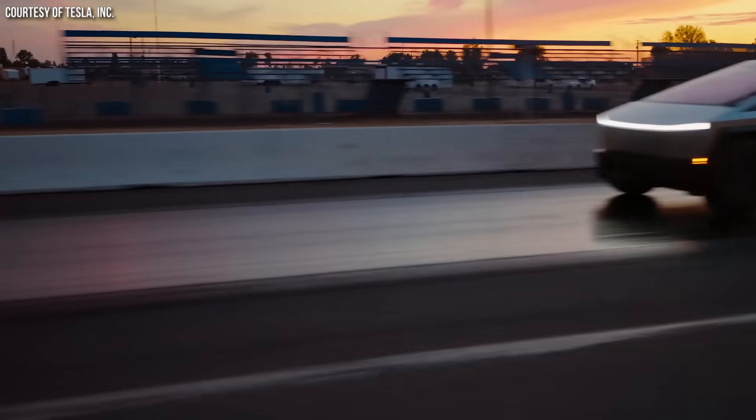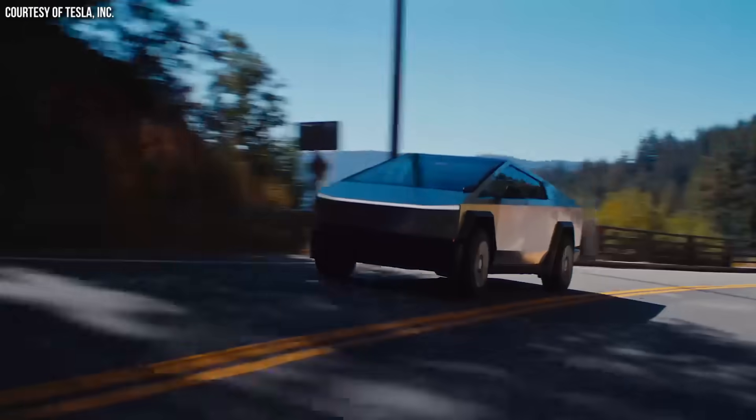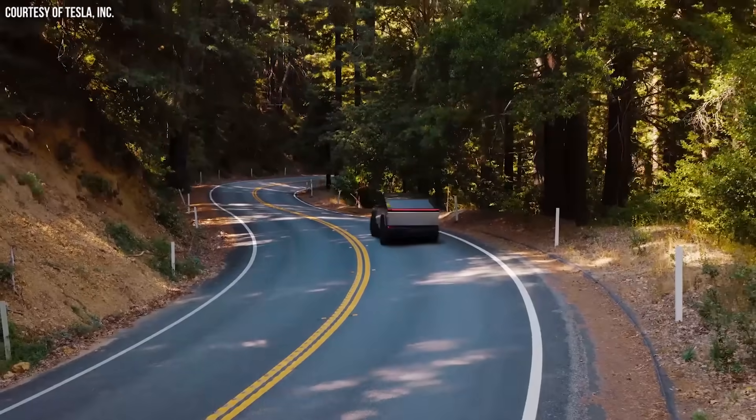Tesla's second generation 4680 batteries in the Cybertruck did get a 10% energy density boost over the first generation 4680 cells, and that allows the Cybertruck to get a rated range over 300 miles. However, even if you choose to purchase the optional range extender on the most efficient all-wheel drive version of the truck, that still doesn't quite get you to the 500 miles of range that was originally promised, which was supposed to be for the tri-motor version.